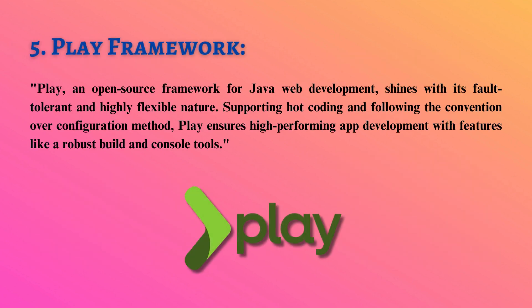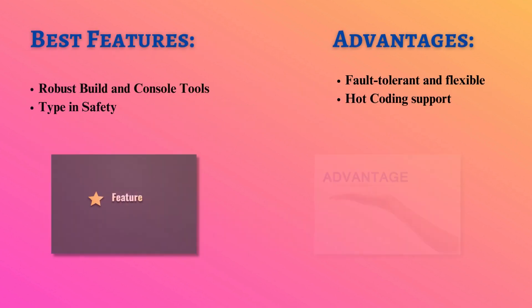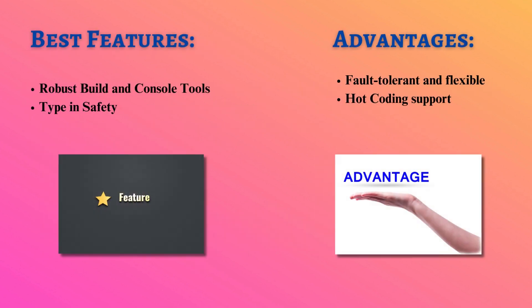Play, an open-source framework for Java web development, shines with its fault-tolerant and highly flexible nature. Supporting hot coding and following the convention over configuration method, Play ensures high-performing app development with features like robust build and console tools.